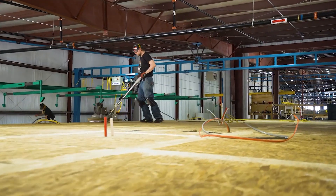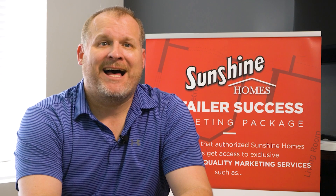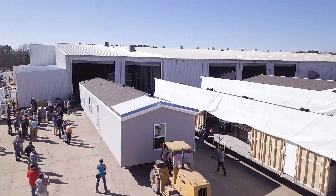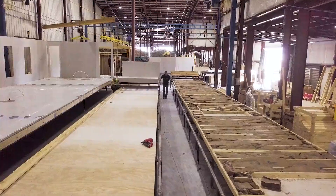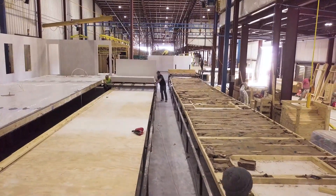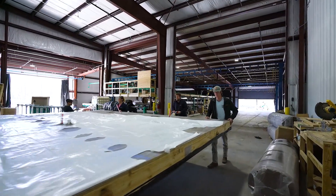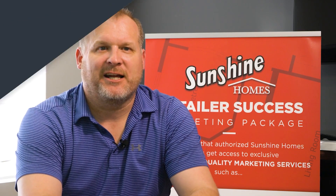This house that we're putting through the Arc Series is a more affordable single wide line than our traditional single wide that we build here at Sunshine. This is a more cost-efficient product which allows us to create more happy families and put them in the Sunshine. I appreciate your time — come see us at Sunshine.